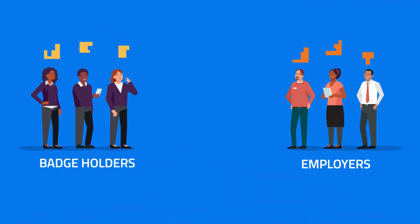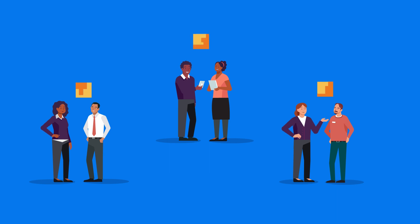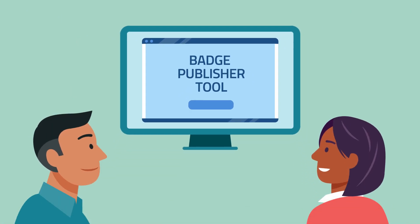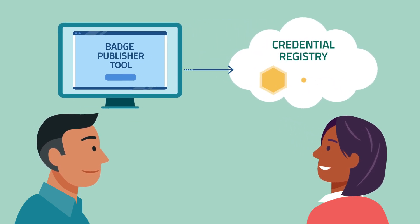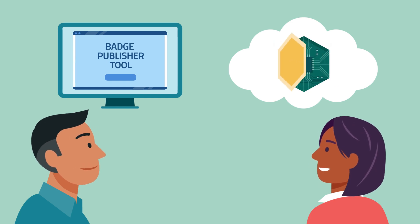Transparency is key to achieving this value and unlocking opportunities benefiting everyone. To make it easier to use CTDL with badges, Credential Engine's Badge Publisher tool helps badge creators import badges to the Credential Registry and then link to CTDL from inside the badges.